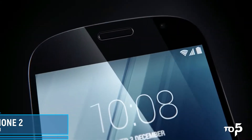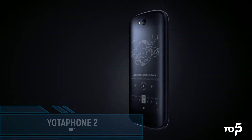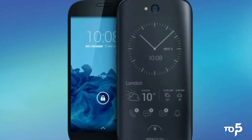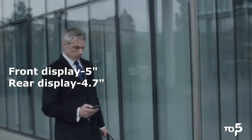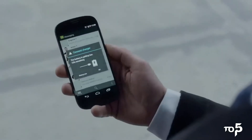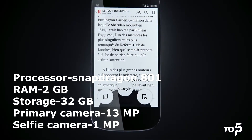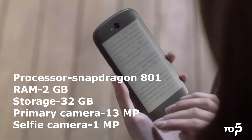In the first position, beating all the other smartphones, we have the Yotta Phone 2. It is the most unique smartphone with a dual display — both front and back. It has a 5 inch Super AMOLED front display and a 4.7 inch display that is always on at the back. It is powered by Android 4.3 KitKat with a Snapdragon 801 processor, 2 GB of RAM, and 32 GB of internal storage.